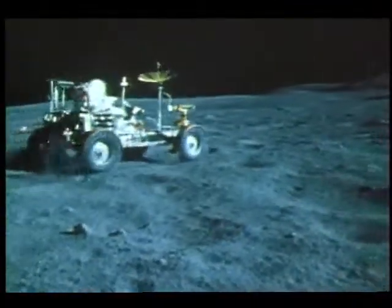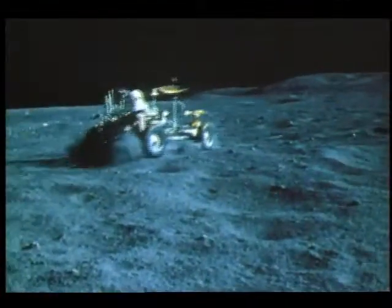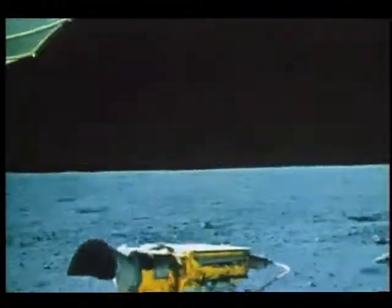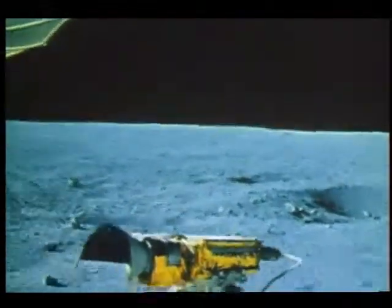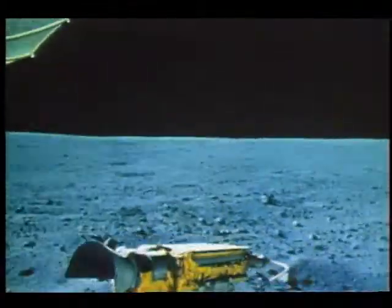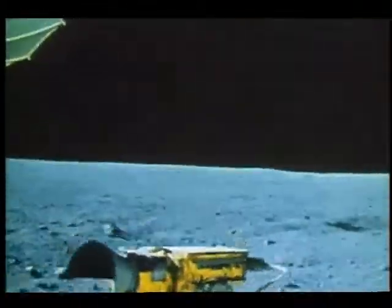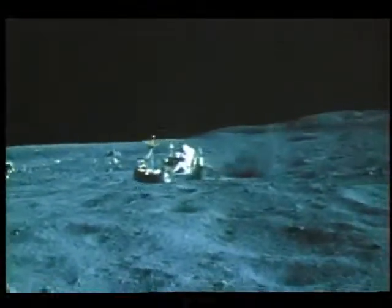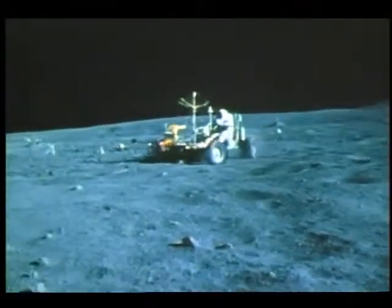For Apollo 16 astronauts Young and Duke, the lunar rover was a valuable tool, allowing them to explore greater areas of the moon's surface. But to millions of Americans watching from Earth, it looked like just plain fun. Everyone wanted to take the rover for a ride. Tom Wurtz certainly did, but for a stronger reason.